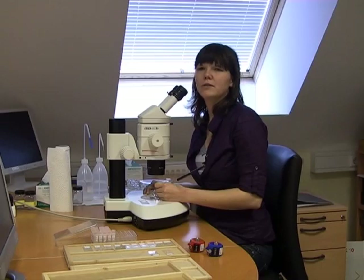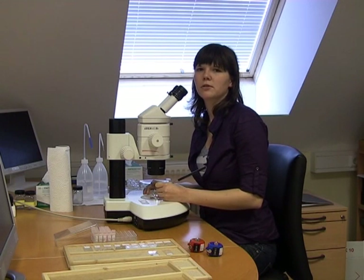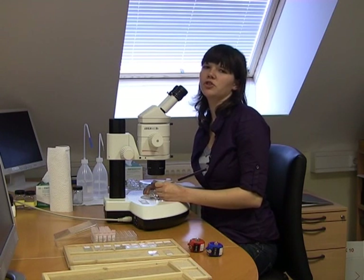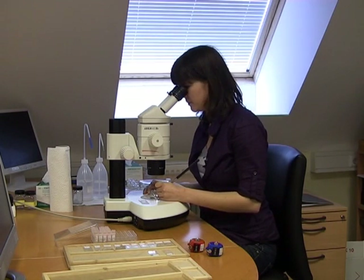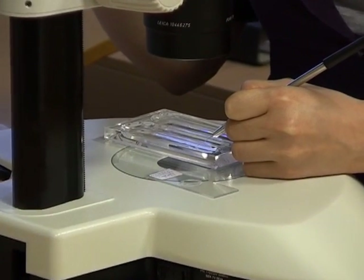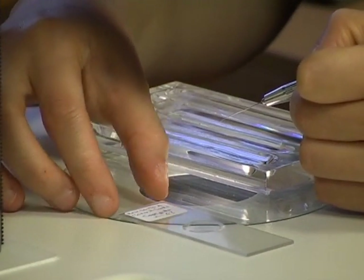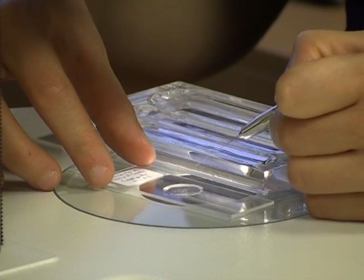All meiofauna has to be handpicked using a stereo microscope. For ecological investigation, we sort the meiofauna for higher taxa and pick all the copepods for our biogeography studies. Oh, here I got one. I'll put it in glycerin to prepare it for species determination and dissection.